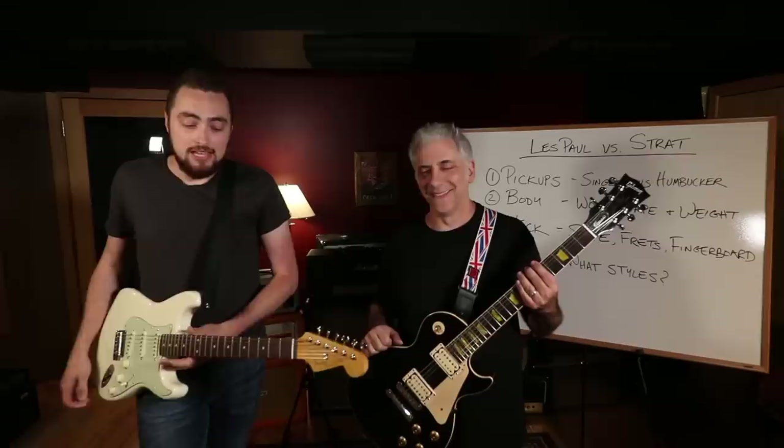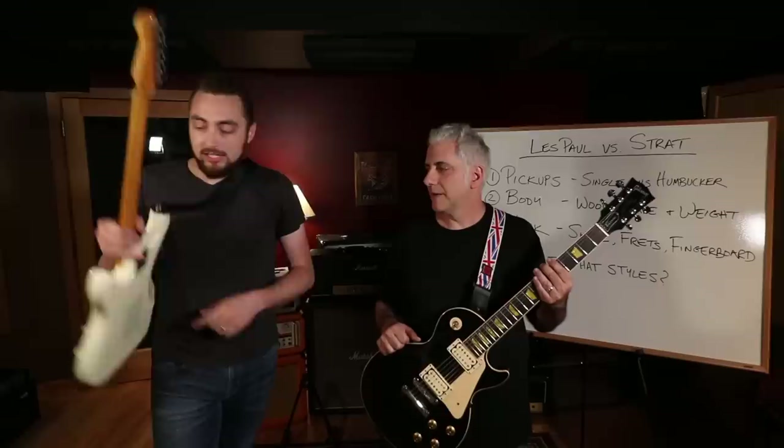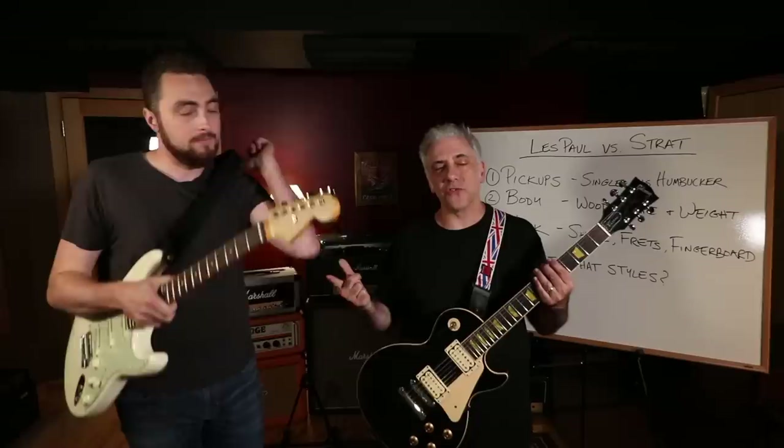With a bolt neck, if you didn't like the way the neck felt on your Strat, you could order a neck from a company like Warmoth or All Parts in a different shape, maybe a different wood or fretboard wood, and literally just bolt it right on yourself. In fact, the next time you see this Strat in a video, there will be a new neck on there.